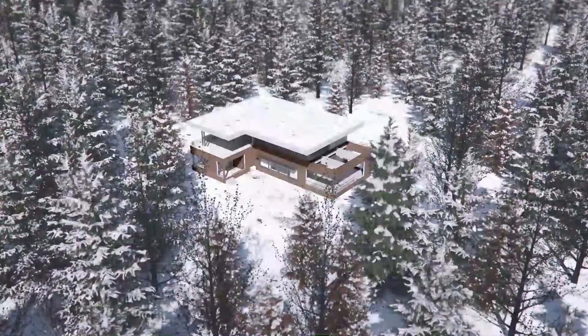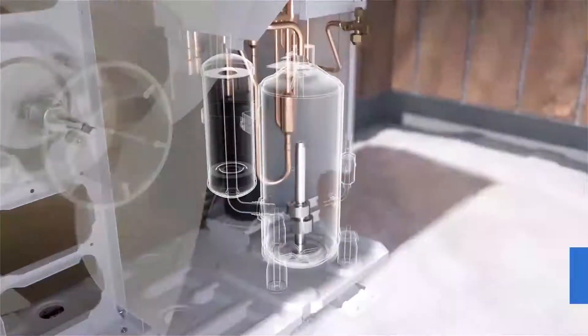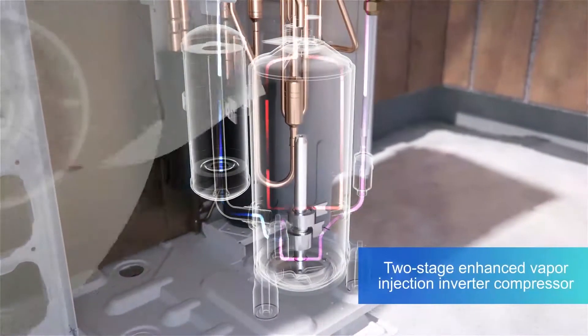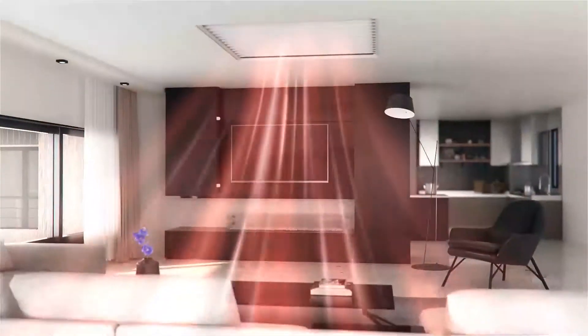So in the wintertime, believe it or not, there's still heat out there, at least as far as our refrigerant goes. We can pull the heat from outside and move it into the home in that heat pump cycle where we're operating in reverse.